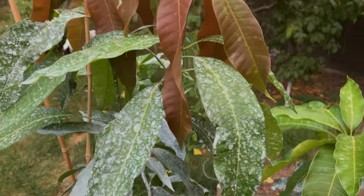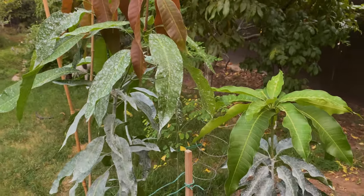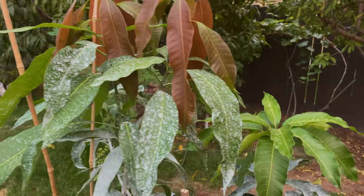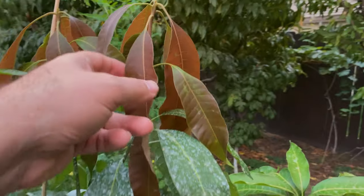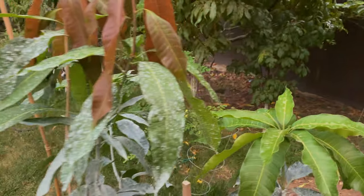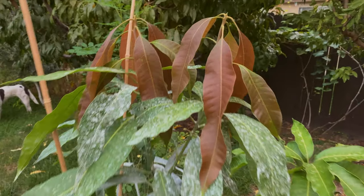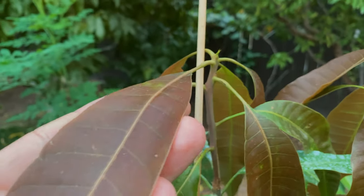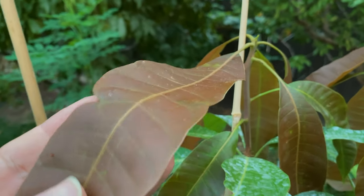In the winter I will protect them. A colleague of mine here in central California has big trees of these varieties — Glen and Manila. As long as you protect them for the first three years in the winter, they're going to be fine and produce. They are cold hardy, and if you do research online you'll probably see them referred to as cold hardy.